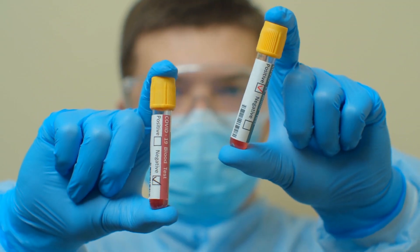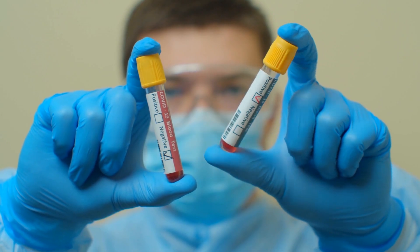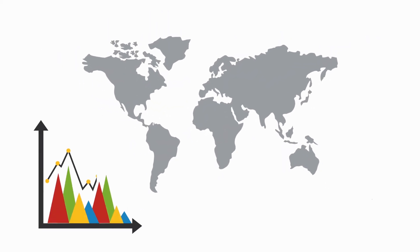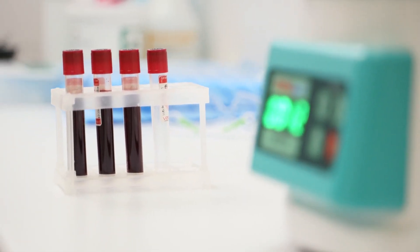In a community testing study, the Lucera test kit was compared to an FDA-authorized highly sensitive COVID-19 test. It showed a 94% positive percent agreement and a 98% negative percent agreement. Across all data, the kit achieved 100% positive percent agreement except in samples with very low levels of coronavirus.